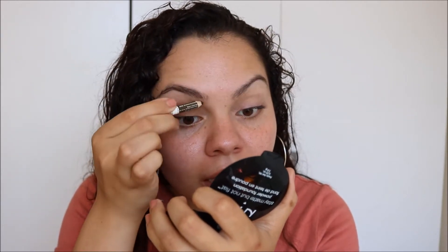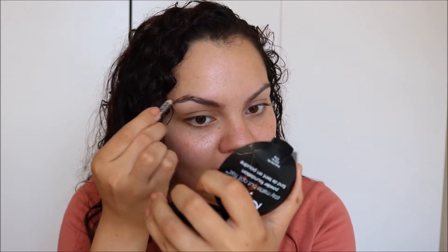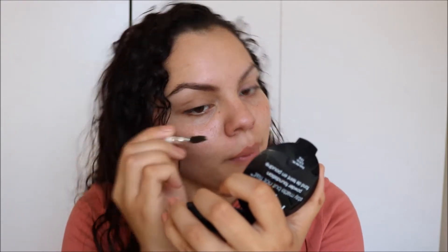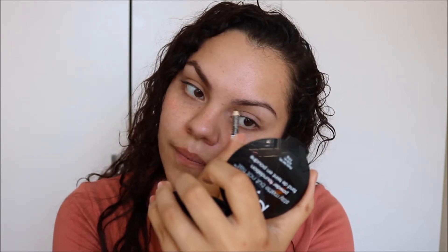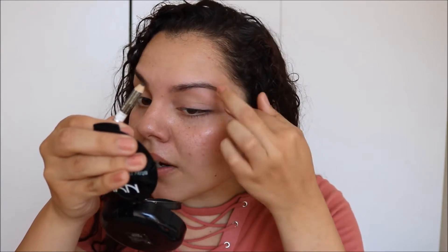Eyebrows are important. We're gonna do this really quick. This pencil has never failed me during times like this, and it's not gonna fail me now. Brush it through — oh my god. No, I need to calm down, I need to calm it down.